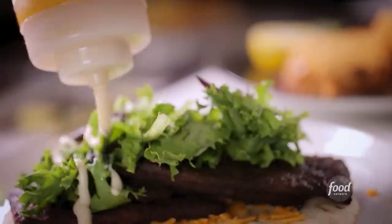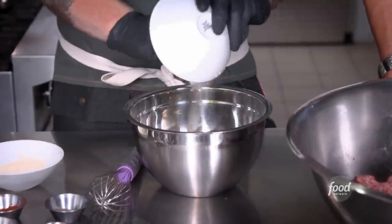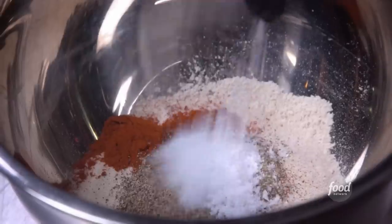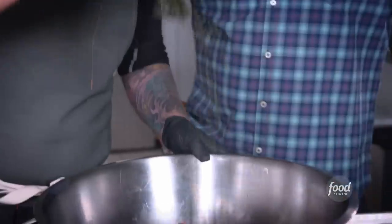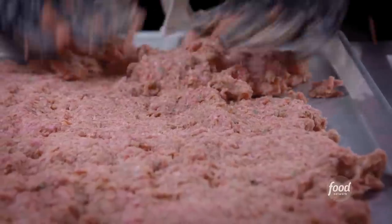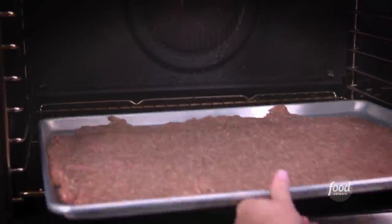An East Coast Donair — it's a spin on a gyro made with ground beef. This is our version, a little more pizazz, more razzmatazz. We have some ground chuck, about 70-30, garlic powder, onion powder, smoked paprika, pepper, salt, and this is the pizazz — cayenne — into the meat, plus fresh oregano. Throw it on the sheet pan, roll it out, and into the oven: 350 for about seven minutes.